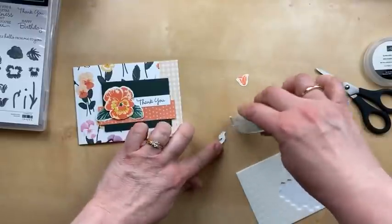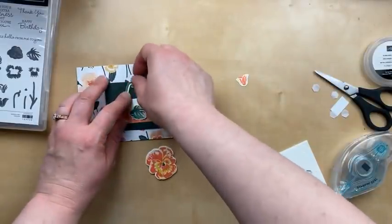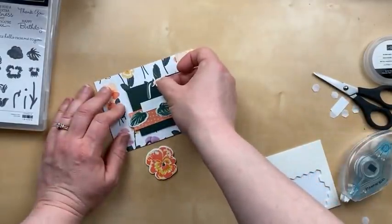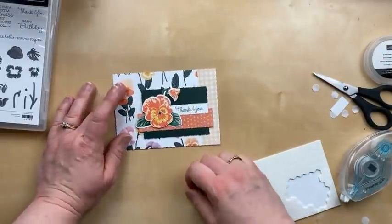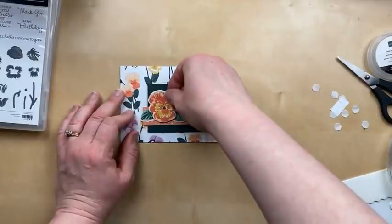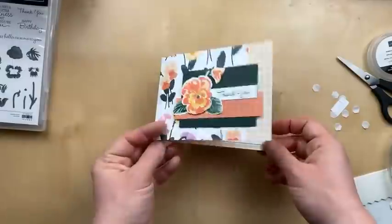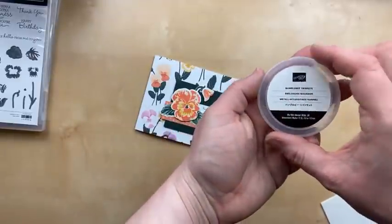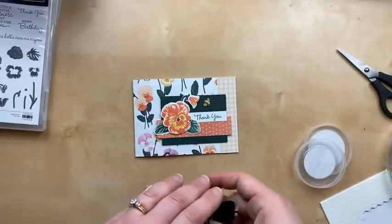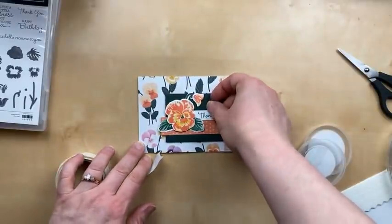Our pansy is going to go over here and I'm going to add the pansy with dimensionals, but I want to put the leaves on with regular adhesive, so it's going to be a little bit elevated. This gives me an idea of where to put the leaves — just one, two, three. I'll bring the pansy back in for assistance with the final placement. These two pieces: one is going to go on with regular adhesive, and I'm going to pop up this one with a dimensional on the back. I don't know anything about flowers, but I saw this kind of effect done in a catalog sample with one kind of picking out like that. I'm really good at copying!